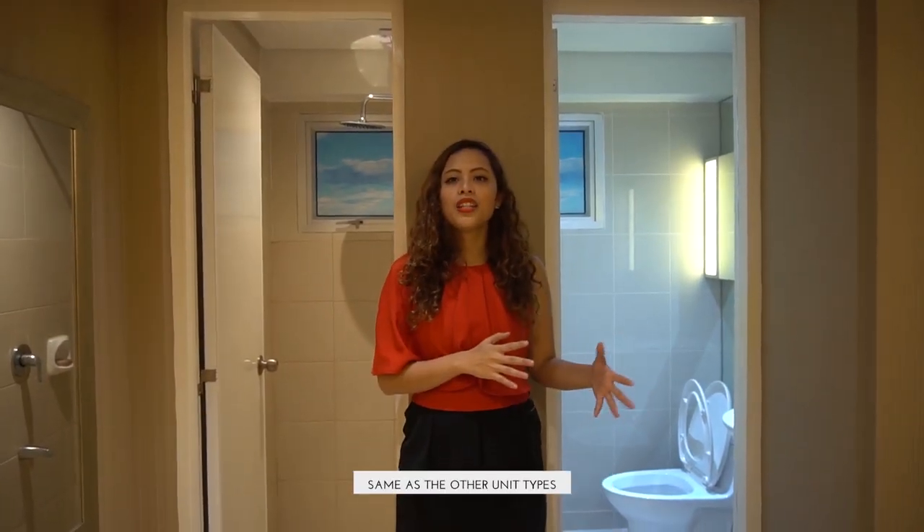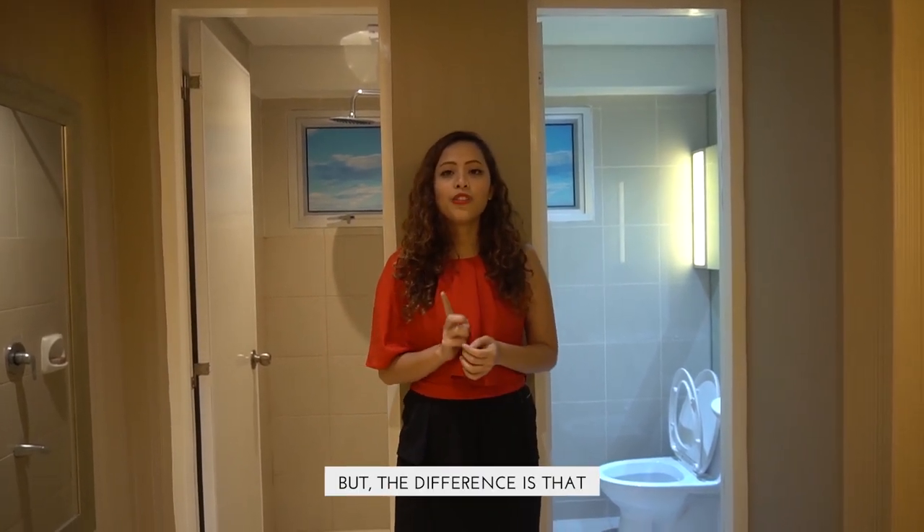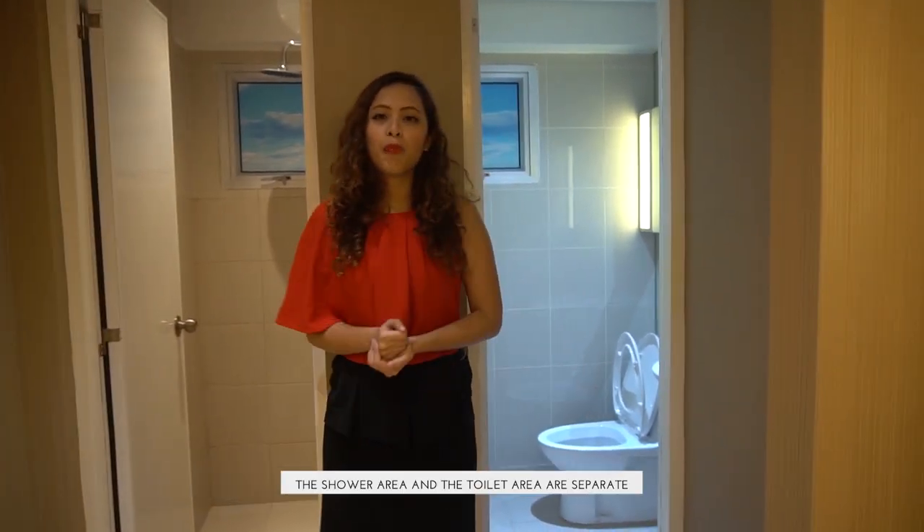This can also be the bedroom for you. The two-bedroom unit has one toilet and bath, but the difference is that the shower area and the toilet area are separate.